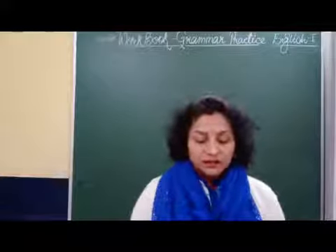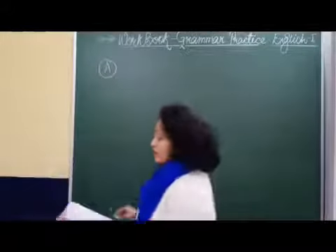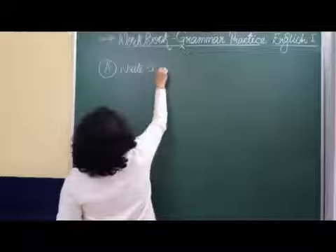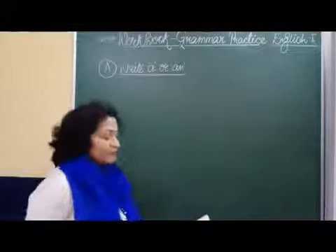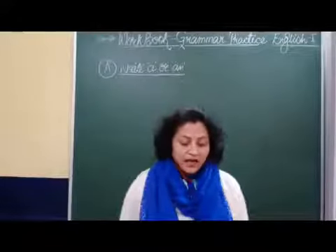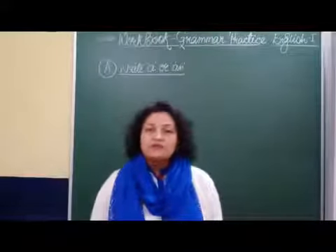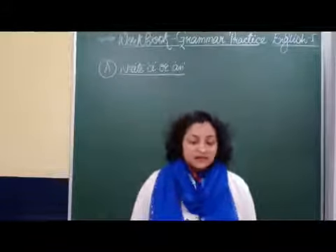Now let's see what is given in this. Write A or AN. We need to write A or AN. As you know, when we will write A and when we will write AN. We will write AN when the noun starts with a vowel sound. We will write A when it starts with a consonant sound. So let us complete the sentences given here.